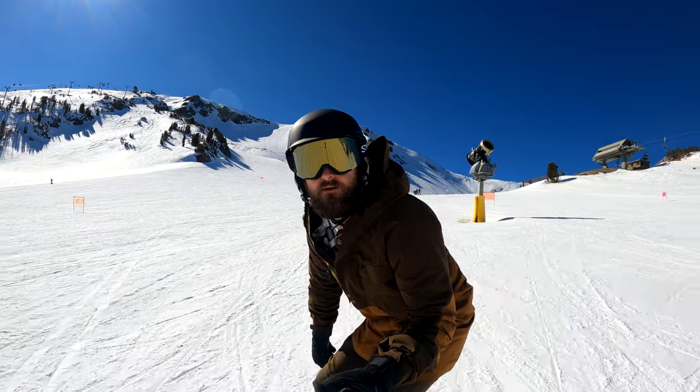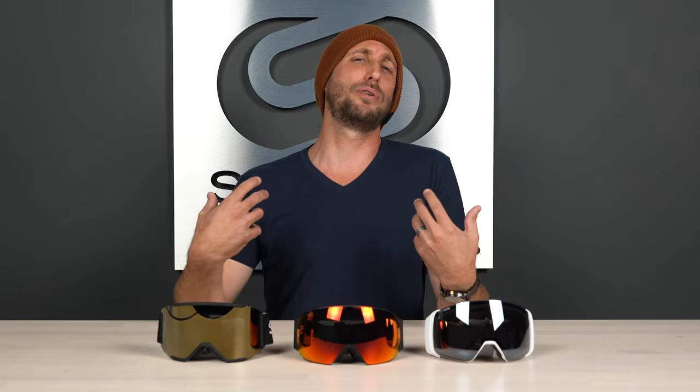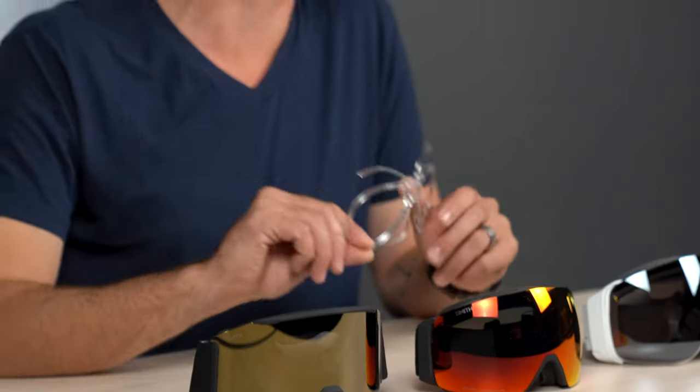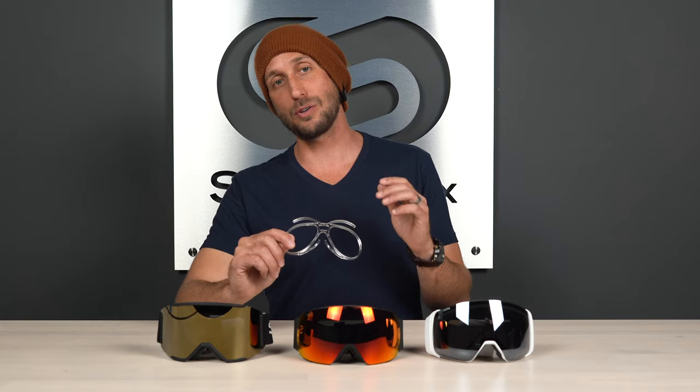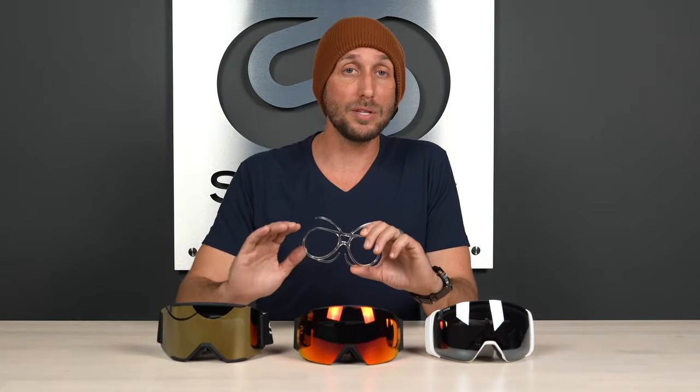If you have prescription needs and you're used to wearing glasses beneath your goggles, that might work with a couple of these depending on the size you require. But why put yourself through that strain when you can opt for SportRax prescription inserts? No more glasses beneath your goggles creating uncomfortable pressure points, throwing off your optical alignment, or risking an expensive lens break in a crash. A SportRax prescription insert can also work in other goggle models.